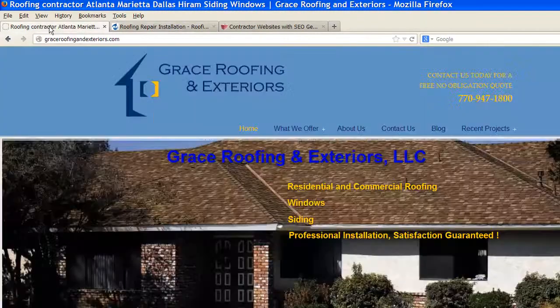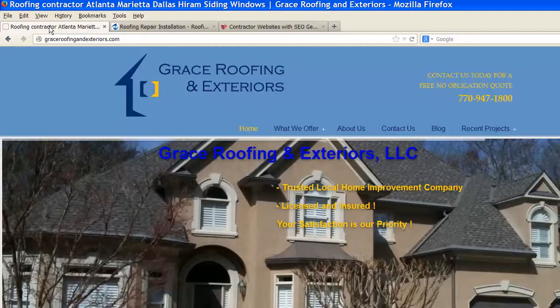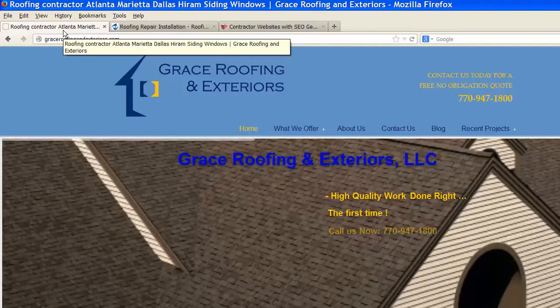Another client who just sent us a reference that's being posted on our website right after this video is uploaded is Grace Roofing and Exteriors, and this gentleman is based in Georgia, and he just got his first lead from a website that's been existing for a long time. He's doing it himself, learning what's called search engine optimization.